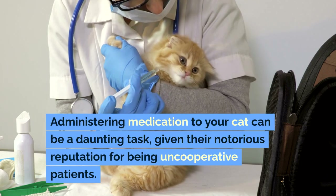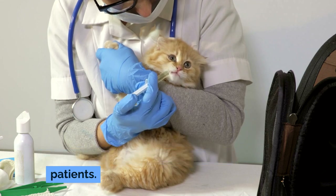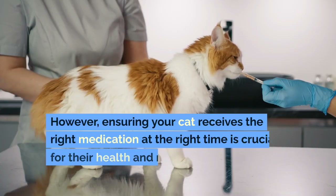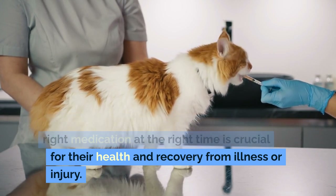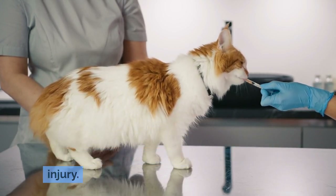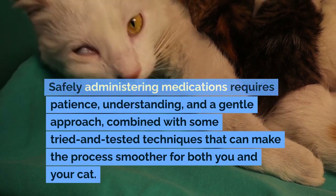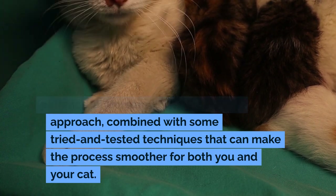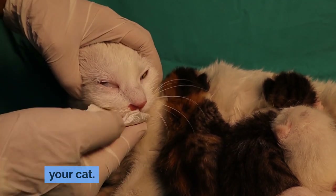Administering medication to your cat can be a daunting task, given their notorious reputation for being uncooperative patients. However, ensuring your cat receives the right medication at the right time is crucial for their health and recovery from illness or injury. Safely administering medications requires patience, understanding, and a gentle approach, combined with some tried and tested techniques that can make the process smoother for both you and your cat.